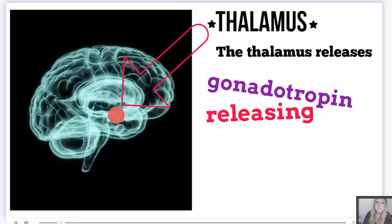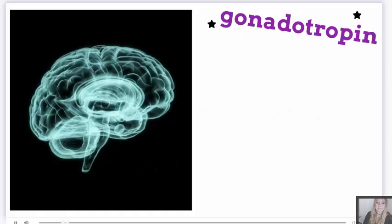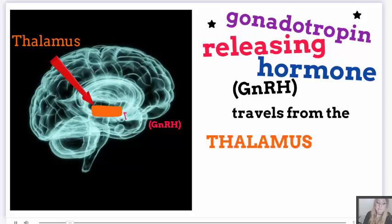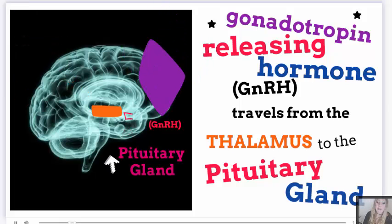The hypothalamus releases gonadotropin-releasing hormone, or GnRH. The gonadotropin-releasing hormone travels from the hypothalamus to the pituitary gland.